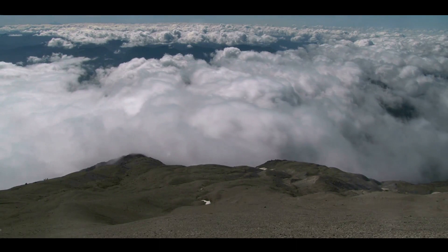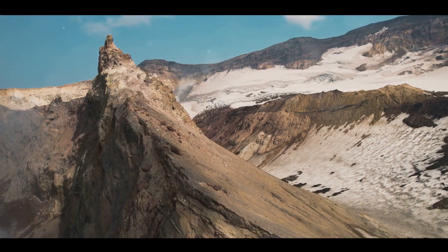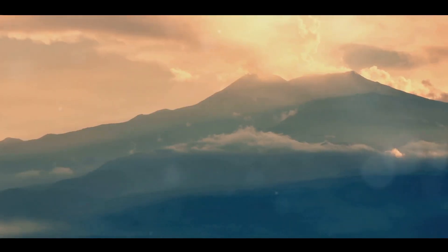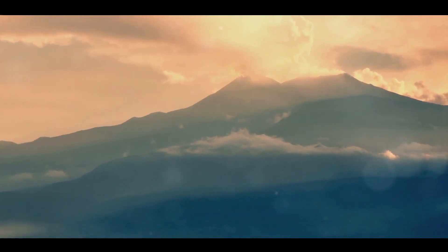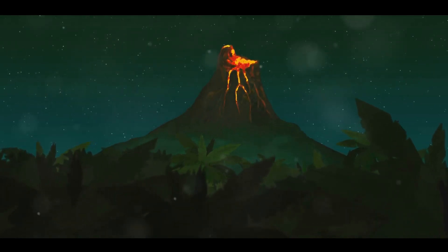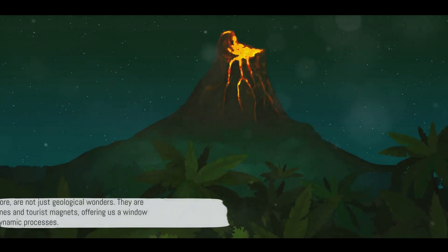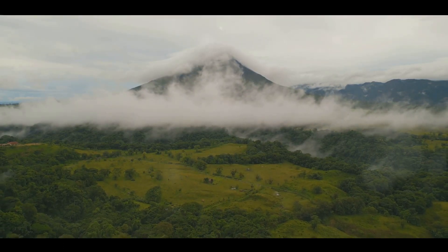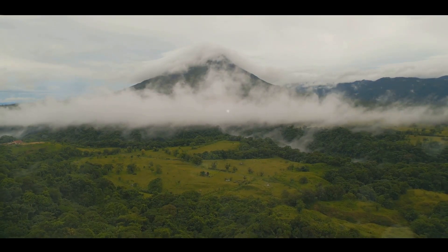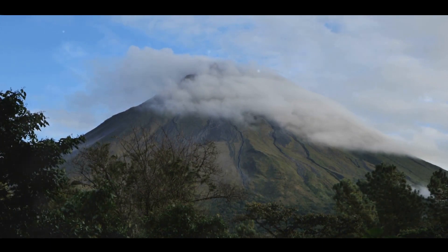Volcanoes are also significant tourist attractions, their allure lying in their raw, untamed beauty, and the thrill of witnessing the Earth's power up close. Italy's Mount Vesuvius draws visitors with its historical significance as the destroyer of Pompeii and Herculaneum in AD 79, and its commanding presence over the Bay of Naples. Mount St. Helens in the United States offers another unique experience — its catastrophic eruption in 1980 left a dramatic imprint on the landscape, serving as a stark reminder of the forces that shape our planet. Today, it's a vibrant hub for research and education, attracting tourists with its recovering ecosystems and breathtaking views. Then there's Costa Rica's Arenal Volcano, a perfect cone-shaped beauty, known for its near-constant activity until 2010. Its nighttime eruptions were a spectacular sight, with glowing rocks and lava lighting up the night sky. Though it's now in a resting phase, Arenal remains a popular destination, with hot springs, hiking trails, and a wealth of wildlife adding to its appeal.